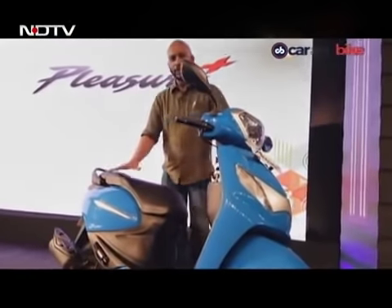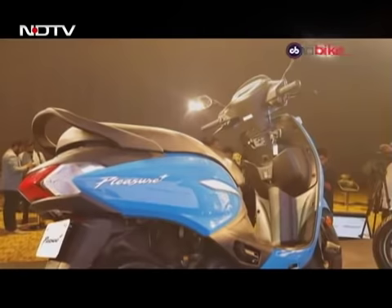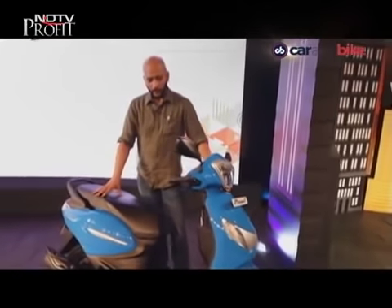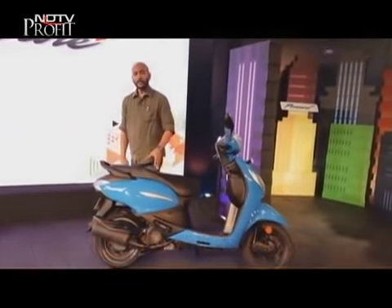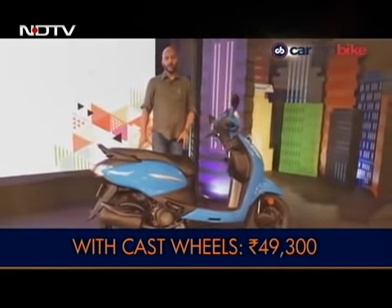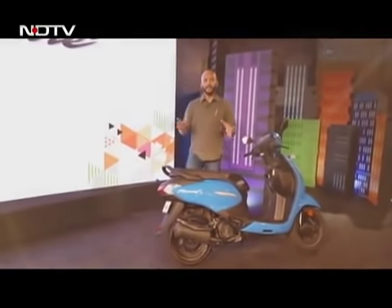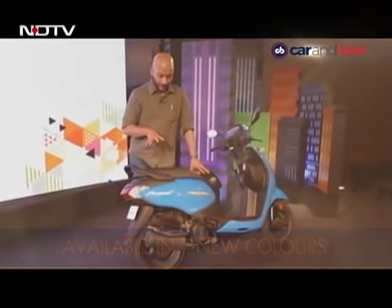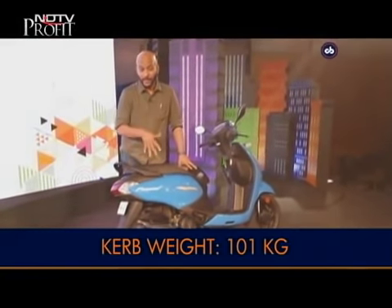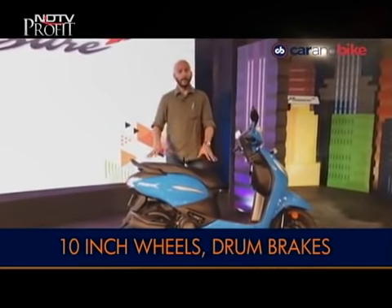The top variant gets cast alloy wheels and the lower variant gets steel wheels — both 10-inch. The new Hero Pleasure Plus features brand-new styling and positioning as a family-oriented scooter. The new 110cc engine makes about 8bhp of power and 8.7Nm of torque. The steel-wheel version is priced at Rs. 47,000 and the cast alloy version at about Rs. 49,000. The 100cc Hero Pleasure will be phased out soon, and the Pleasure Plus will be available for sale from June.